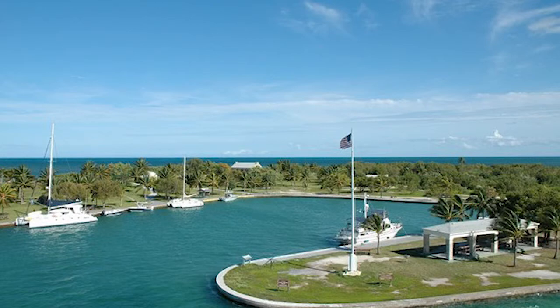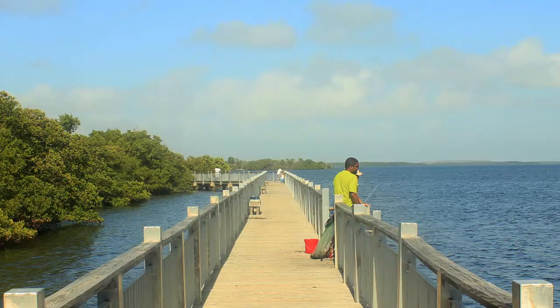Elliott Key offers about the same experience as Boca Chita, however Elliott offers a larger playing field to explore the habitat of the keys. Swimming, a mile hike, and fishing are just a few of the offerings at Elliott.